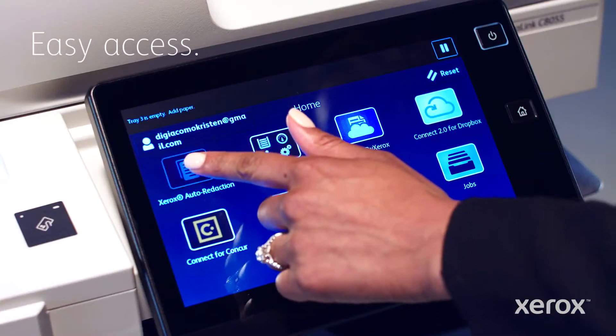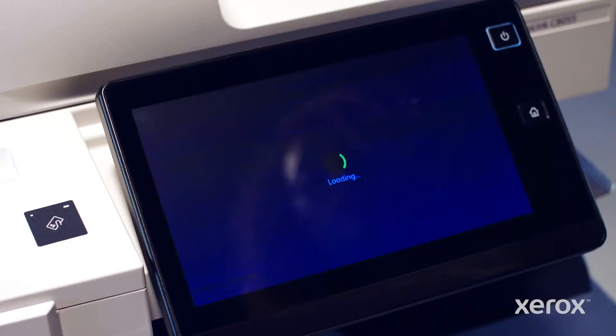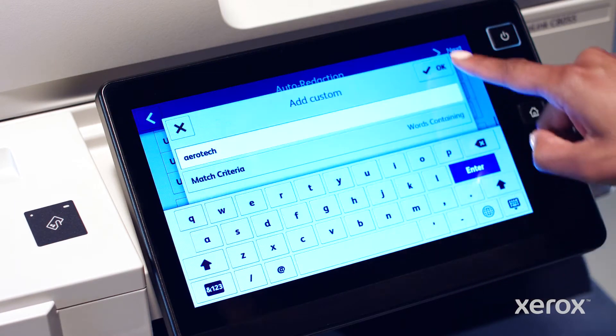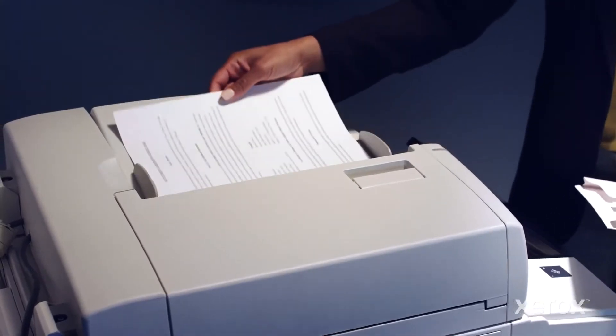Just click on the Xerox Auto Redaction app. Select a preset or choose your custom settings. Scan and preview.